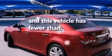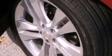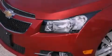This vehicle has fewer than 6,000 miles on the odometer. With an EPA estimated rating of 38 miles per gallon on the highway, it's easy to see how you can save.